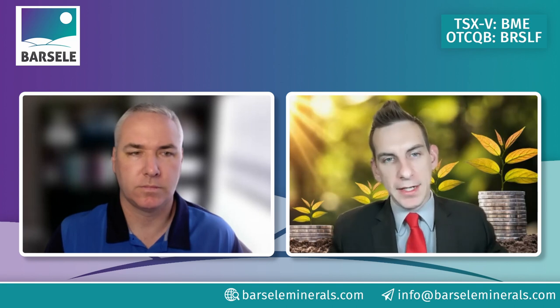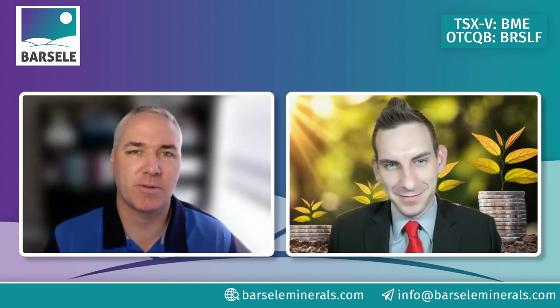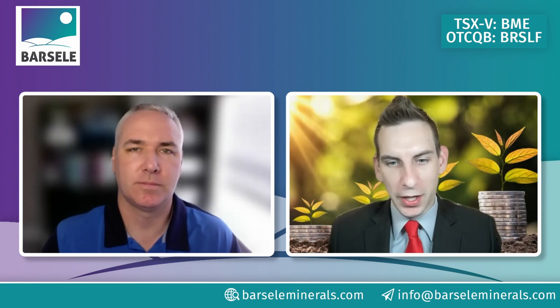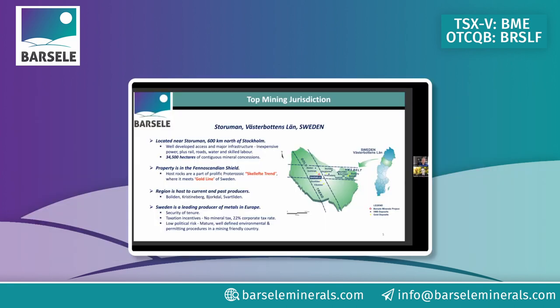Thanks, it's good to be back. It's an exciting story and a pleasure to share it. Sweden is definitely an interesting place, so I'll take us through what I think is most relevant in the investor deck.